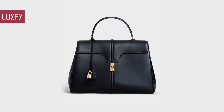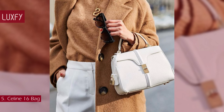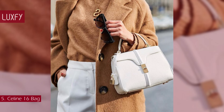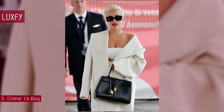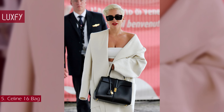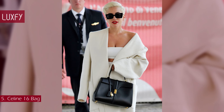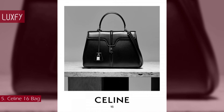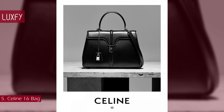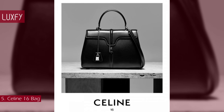Number 5: Celine 16 Bag. The first bag designed by Hedi Slimane, the Celine 16 bag was launched in 2018. First spotted on the arm of Lady Gaga at the end of August 2018, the boxy black leather top handle handbag features discreet gold hardware and a Celine logo. It has been named the '16' after the location of the brand's headquarters and atelier in Paris, and comes in three sizes and a range of colors.